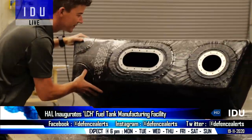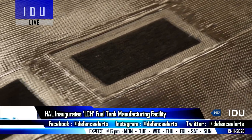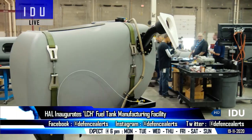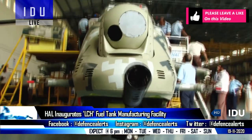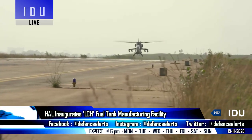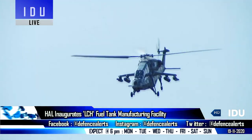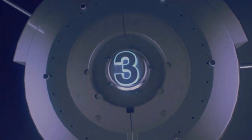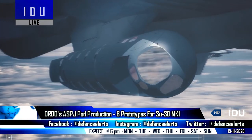The indigenous Light Combat Helicopter is equipped with crash-worthy and self-sealing flexible rubberized fuel tanks developed and manufactured by British firm GKN Aerospace under a transfer of technology agreement. Hindustan Aeronautics has inaugurated a fuel tank manufacturing facility for the indigenous Light Combat Helicopter, as it prepares to receive an order of 15 limited series Light Combat Helicopters.